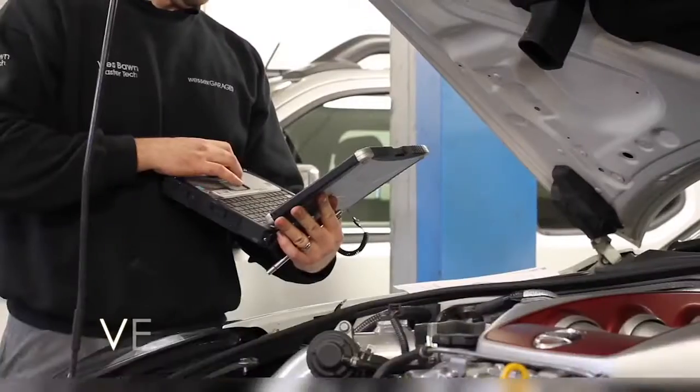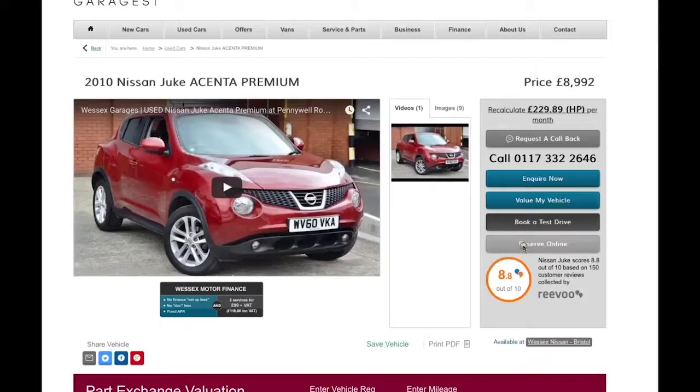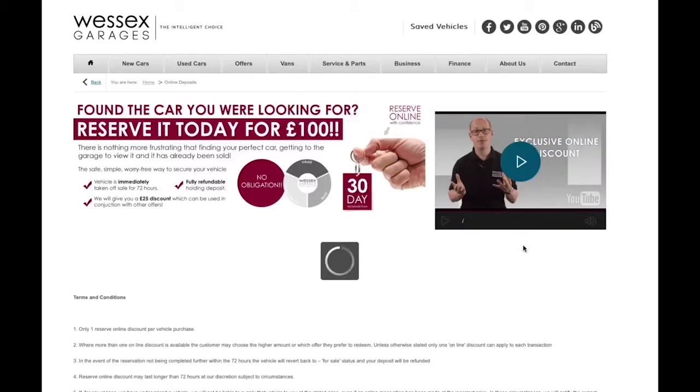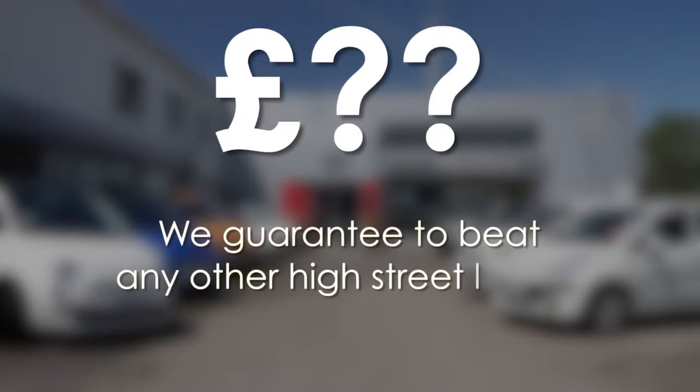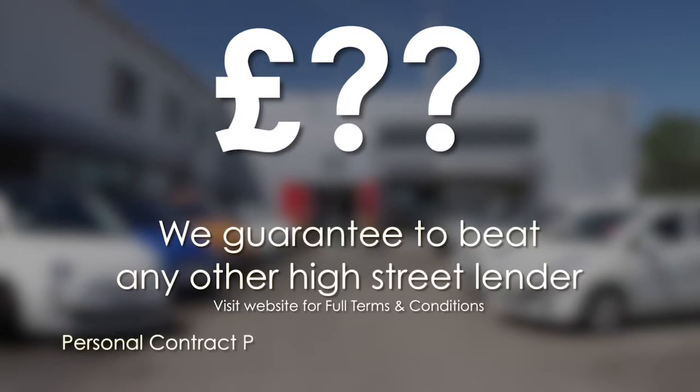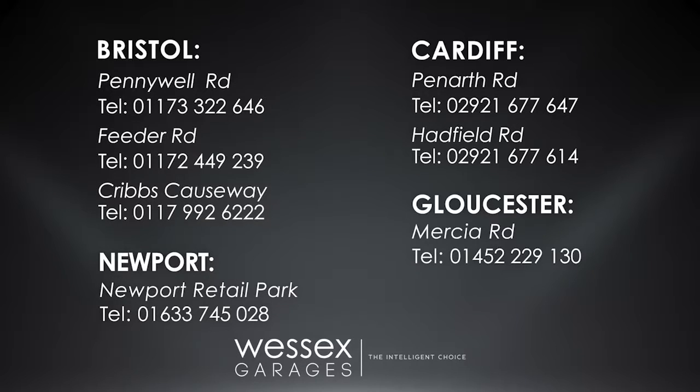Thank you for watching this video from Wessex Garages in Newport. Every Wessex Garages used car receives a vehicle health check from our qualified technicians. Reserve online today and you'll receive a £25 discount. If you're looking for options to fund your purchase, remember we guarantee to beat any bank or high street lender. For further details or to book a test drive, call your local Wessex Garages sales team or click the link to our website for a choice of over 600 used cars.